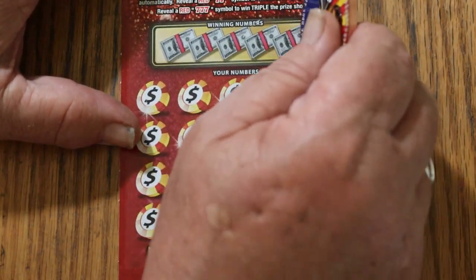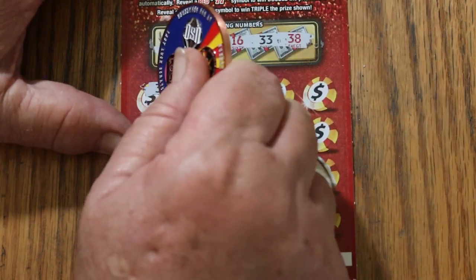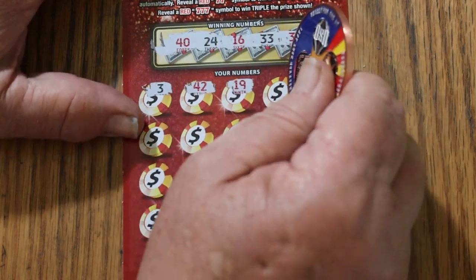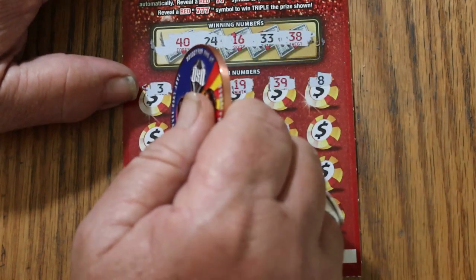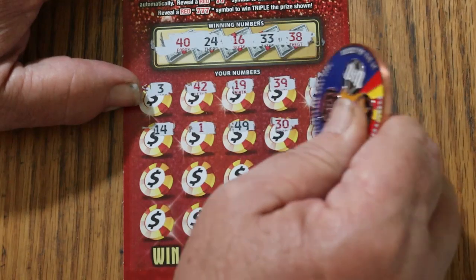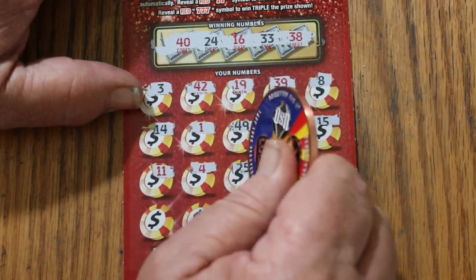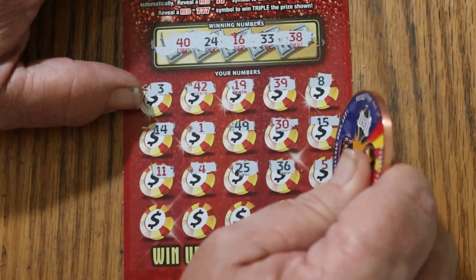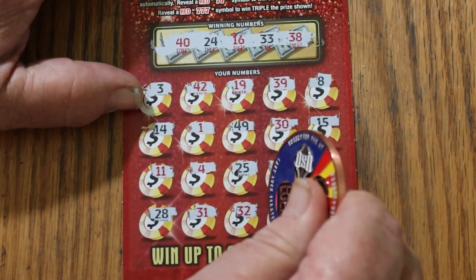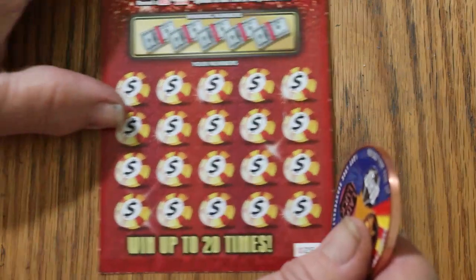Ticket number 24. Winning numbers: 40, 24, 16, 33, and 38. My numbers: 3, 42 — it is possible to get a manual win on this, though I haven't had that happen yet — 19, 39, 8, 14, 1, 49, 30, 15, 11, 4, 25, 36, 5, 28, 38, 31, 32, 41, 10 in the corner. Nothing. We're blasting through these things and so far not a thing.